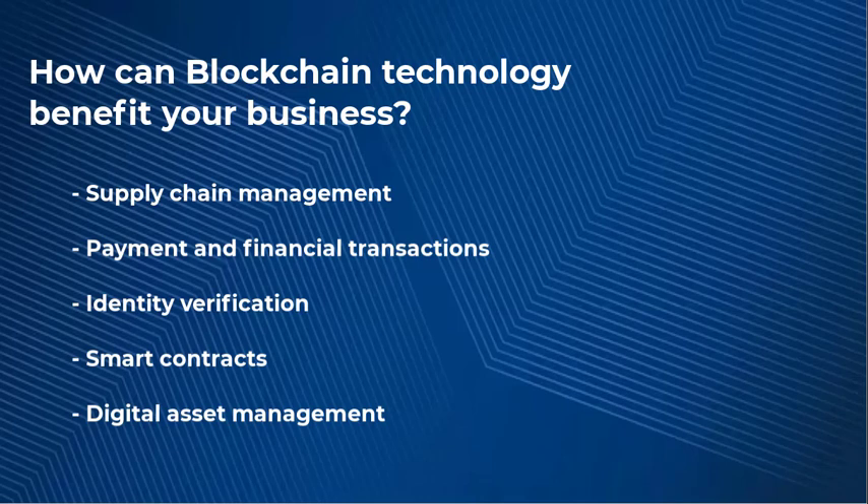Blockchain could also help your business in terms of identity verification, where it can be used to create a decentralized identity verification system that is more secure, private, and efficient than normal measures. This can be particularly useful in industries that require high levels of security and privacy, such as banking and healthcare.